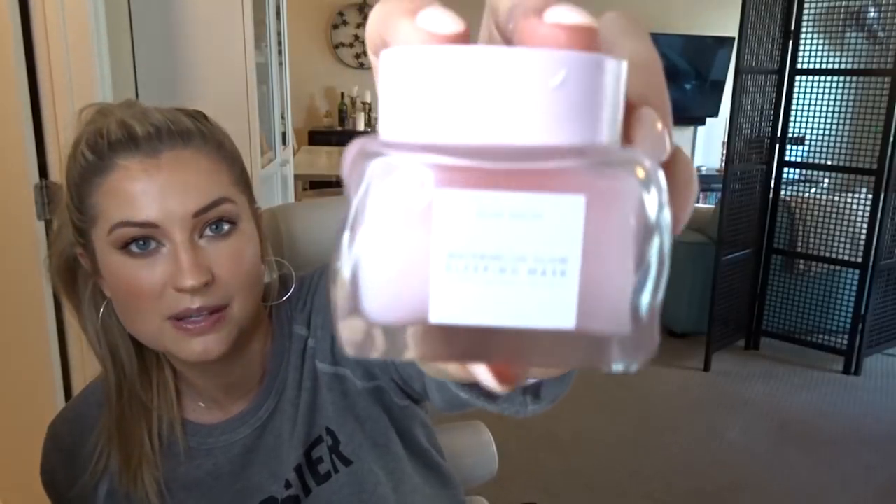Speaking of masks you can sleep in, this is another cult favorite — the Glow Recipe Watermelon Sleeping Mask. Let's give it points for packaging because it's a beautiful perfect pink. It smells like a watermelon Jolly Rancher — it smells so good, and I definitely bought it for the scent. But it's also a great sleeping mask. It gently exfoliates while you sleep, so when you wake up and wash it off, your face is like a brand new baby face.